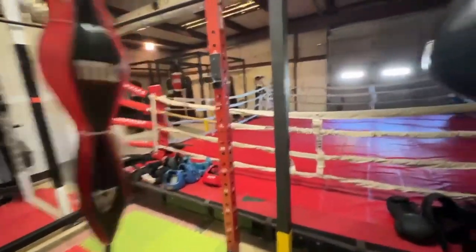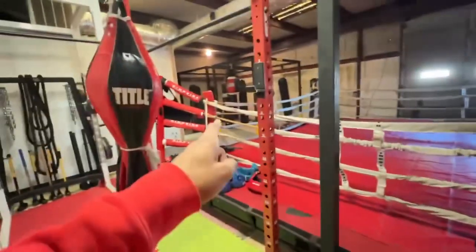Here's where all the striking occurs. We have an octagon, a ring, and various other equipment for striking.